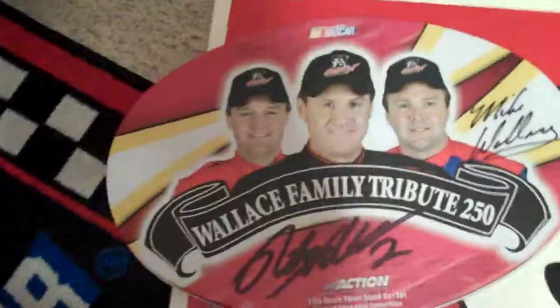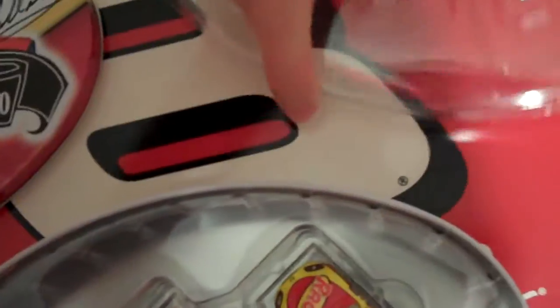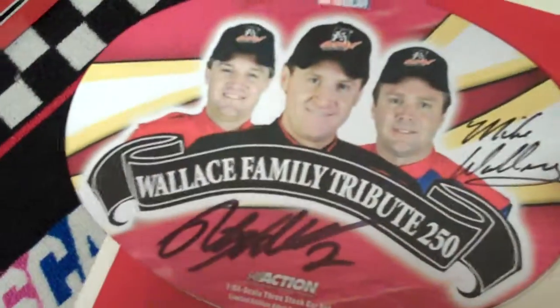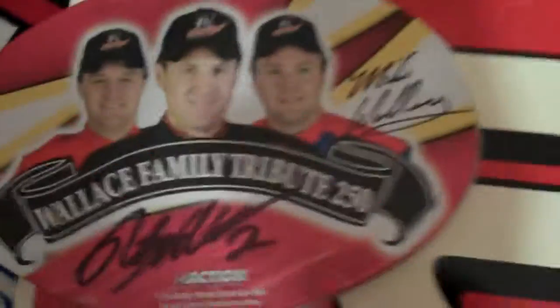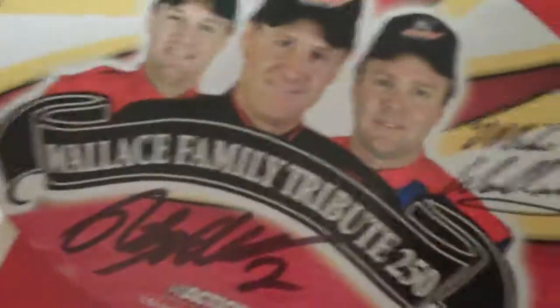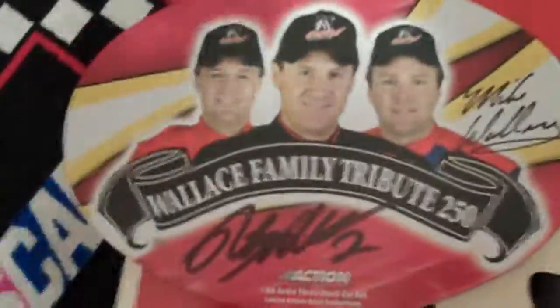That pretty much sums it up. It's a really cool tin, definitely a great Wallace family tribute — it was run at Milwaukee. Hopefully I can get Kenny Wallace's signature to complete it; that'd be really cool. It's cool in my collection — a little bit different, since I'm not really one for collecting things outside of my main drivers, Junior or Carl. I'm pretty sure you can find it on eBay somewhere. Somebody will have it, probably 10 to 15 bucks if you want to pick it up. Cool tin.